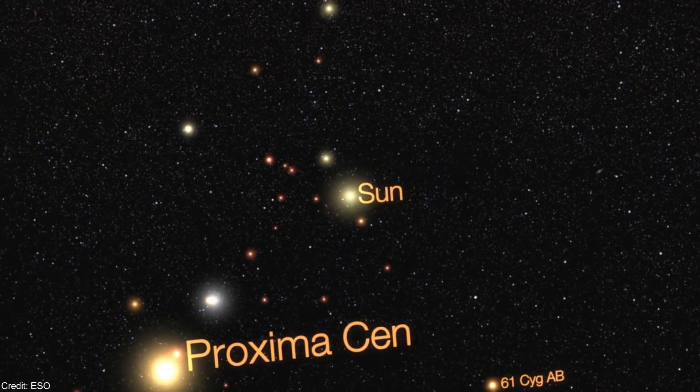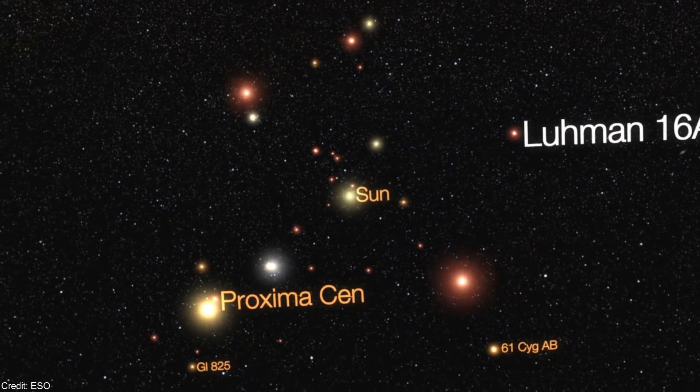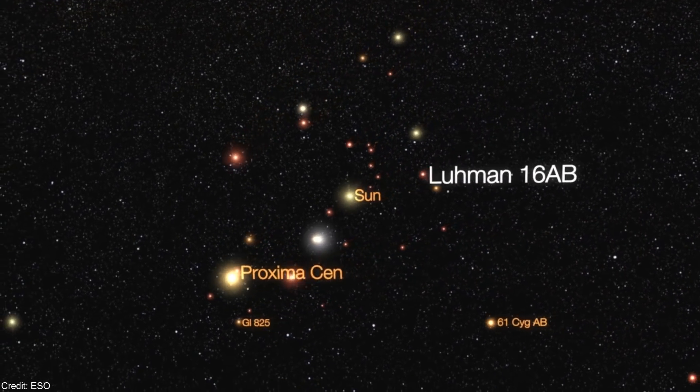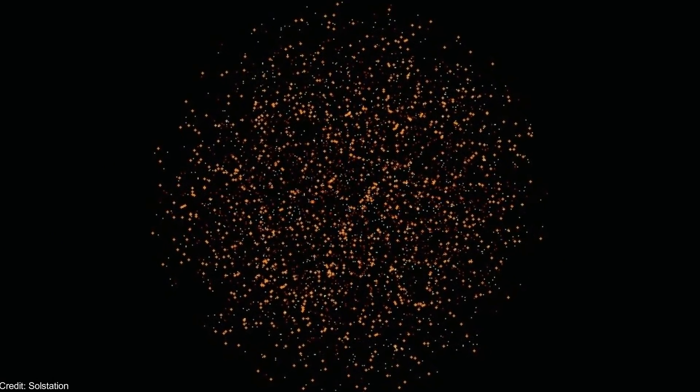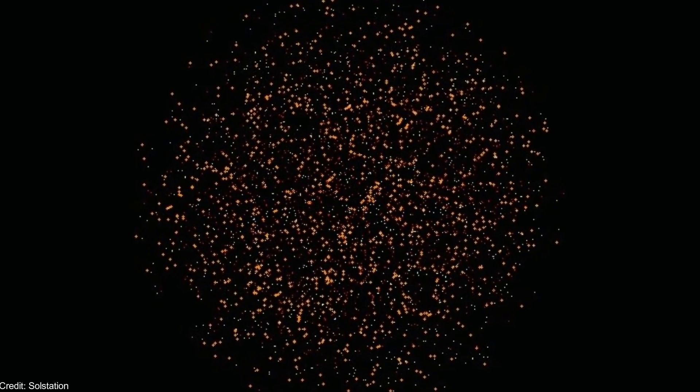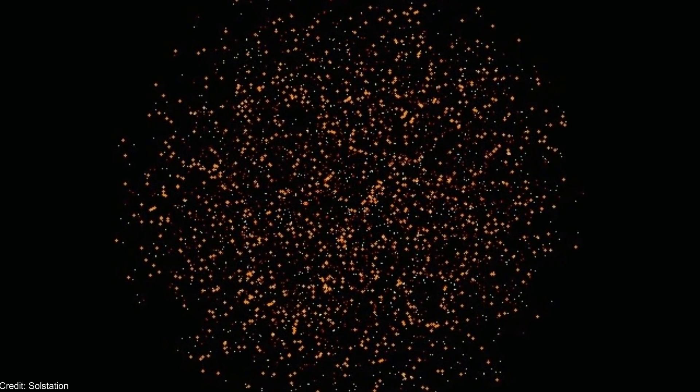Nonetheless, there are many nearby K-type stars that could have superhabitable exoplanets. Considering that this type of star is more common than the Sun, there might be more superhabitable exoplanets than Earth-like planets.